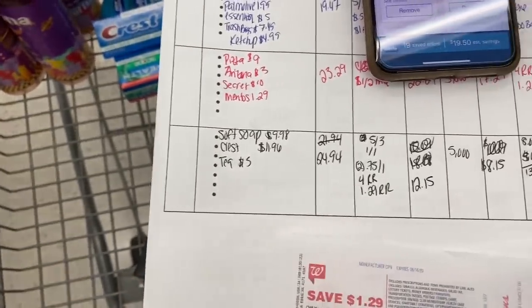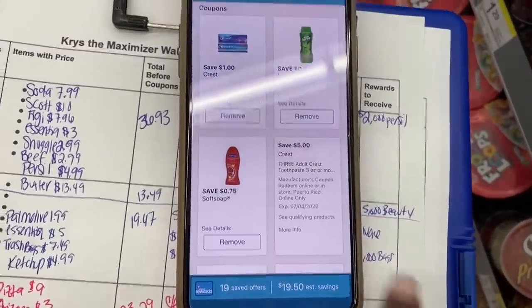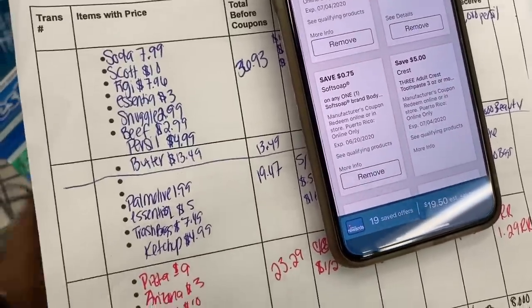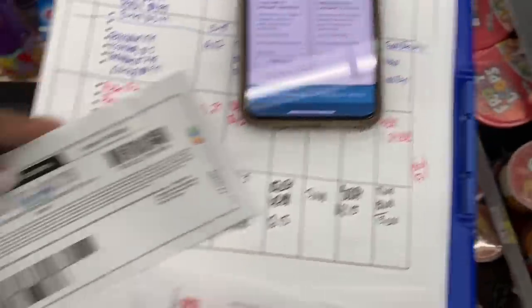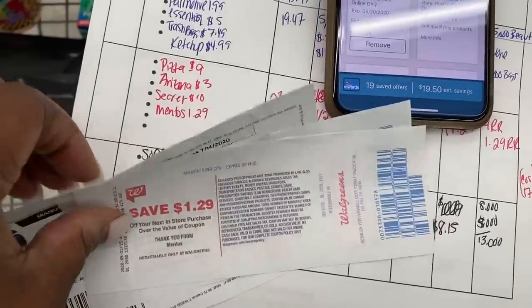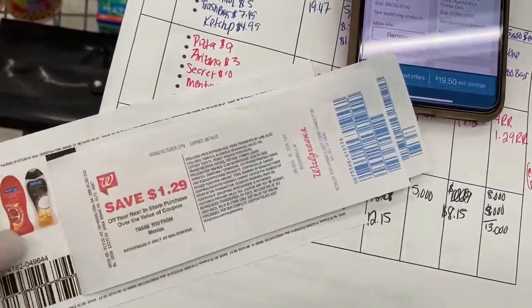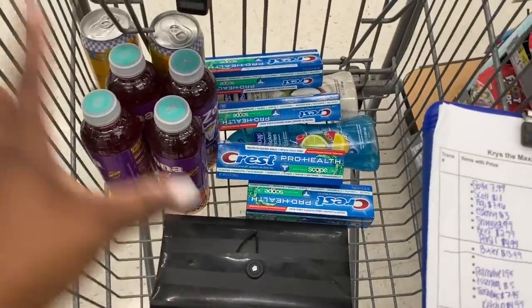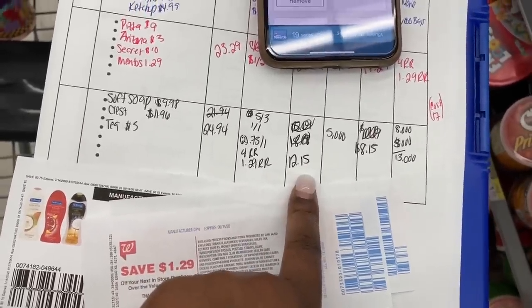Our total is going to be $24.94 for everything. The coupons I'm using: a $5 off three Crest, a $1 off one Crest, a 75 cents Soft Soap paper coupon, and then register rewards — a $1.29 register reward and a $4 register reward, both expiring today, Sunday June 14th. They'll attach to the Arizona iced tea. After using all those coupons and register rewards, our total is going to be $12.15.